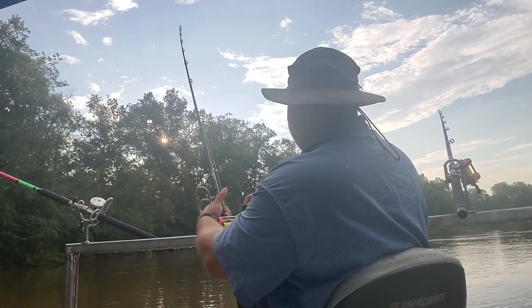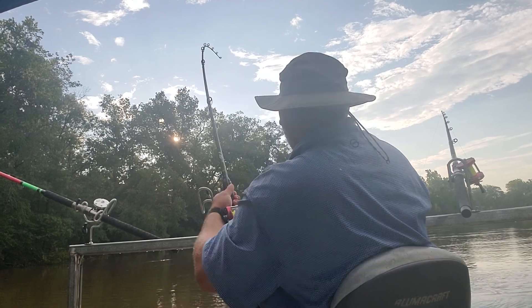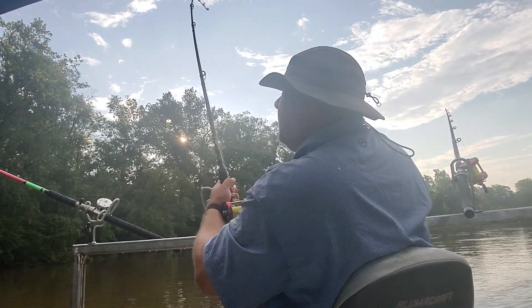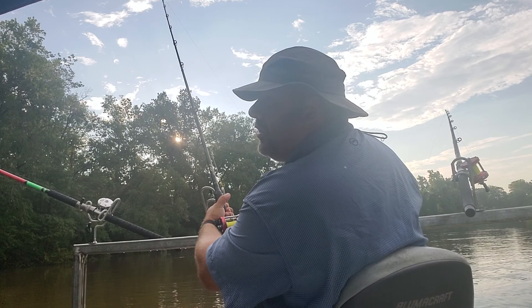Morning. We're at Tar River, Eastern North Carolina. We've got the first fish of the day on — may have been here 20 minutes.